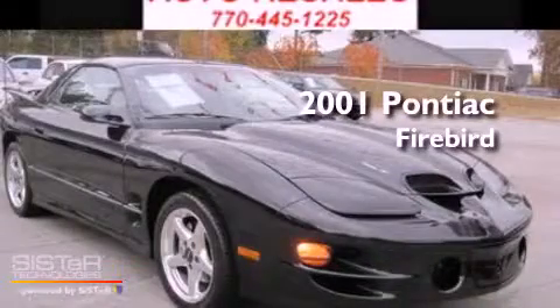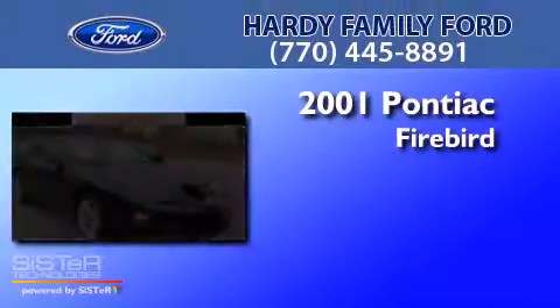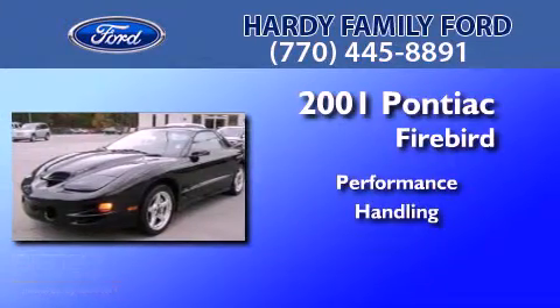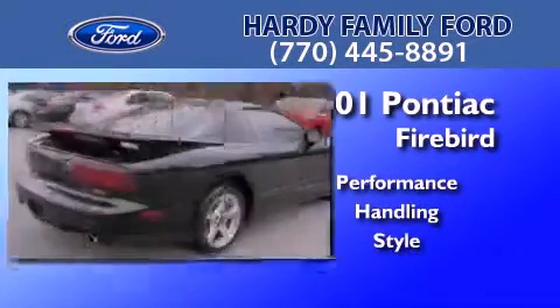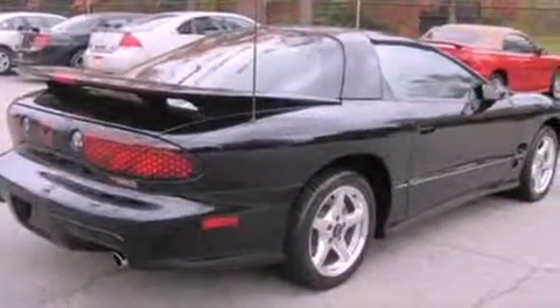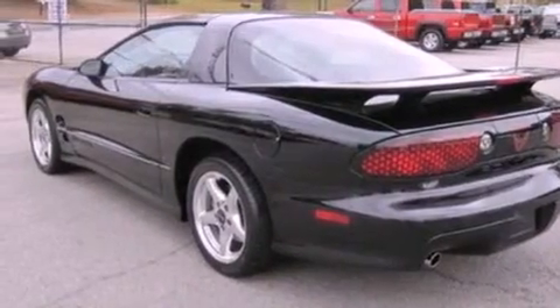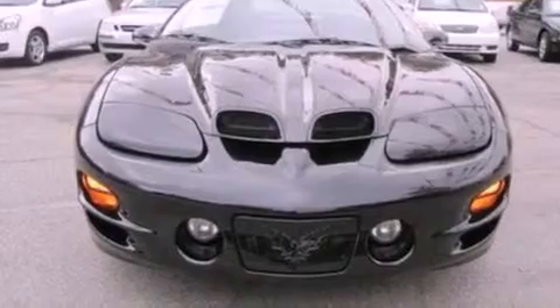This is a 2001 Pontiac Firebird. Its top features include a double wishbone independent front suspension, a sport suspension, 10 perfectly positioned speakers, aluminum wheels, and many other features.